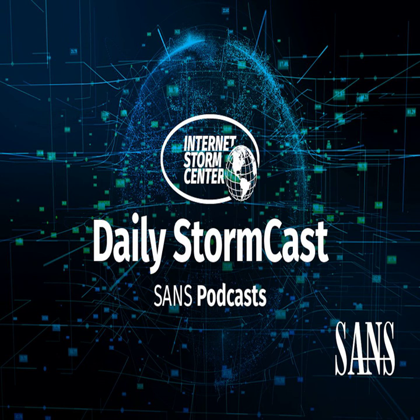Hello and welcome to the Monday, September 30th, 2024 edition of the SANS Internet Stormcast. My name is Johannes Ulrich and today I'm recording from Jacksonville, Florida.